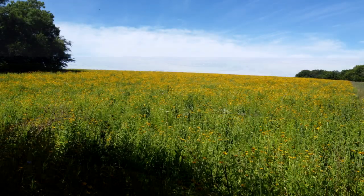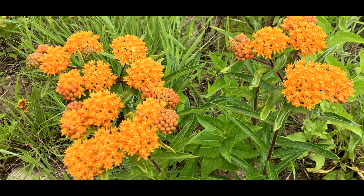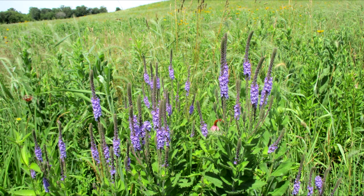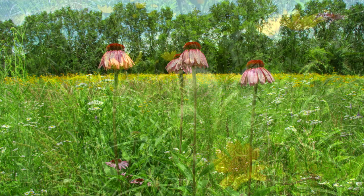40 different flowering prairie plants called forbs were planted at the prairie. Here are a few that were blooming in June, starting with butterfly weed, purple prairie clover, hoary vervain, and purple coneflowers. These all contrast with the yellow of the false sunflowers.